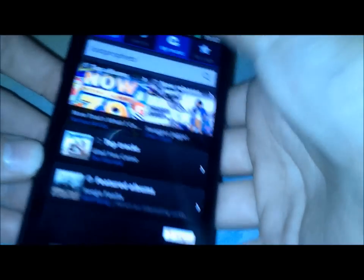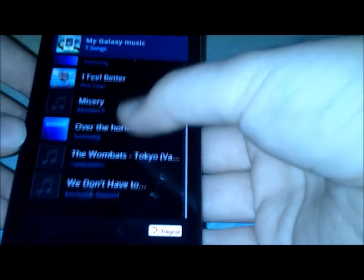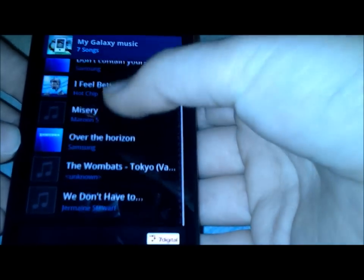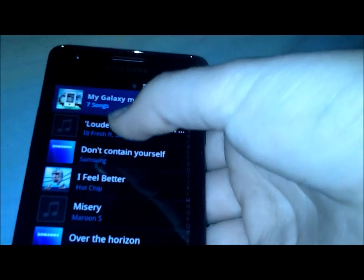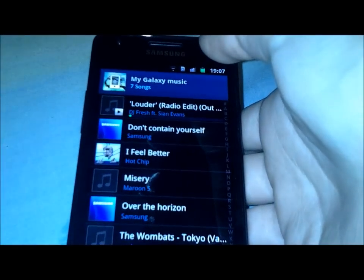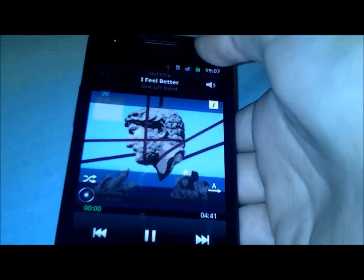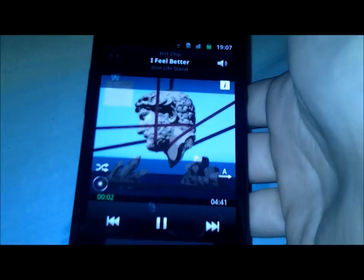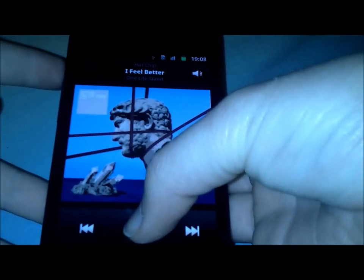On to what I usually listen to on my phone now. This is a pretty new phone so I've only put my top 5 songs of the moment on here. The first one is Louder by DJ Fresh. I think it's a great summer tune and you might have seen it on adverts for energy drinks.